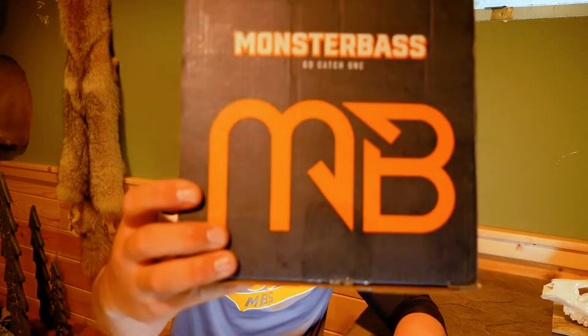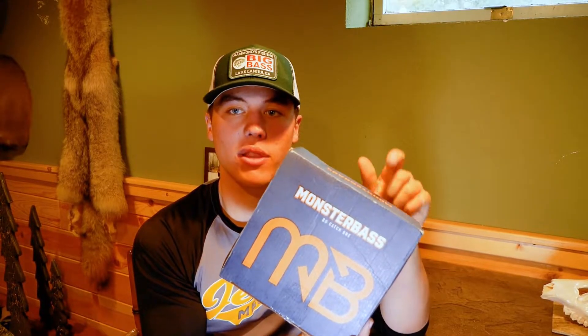Hey guys, Thad Tanner here from Pioneer Doors. Welcome back to another episode. I'm gonna be showing you the next big thing — the brand new Monster Bass subscription box. I am so excited to be working with this brand new subscription box company. Today I'm gonna be unboxing this and showing you guys everything that came in your monthly box in the month of May.